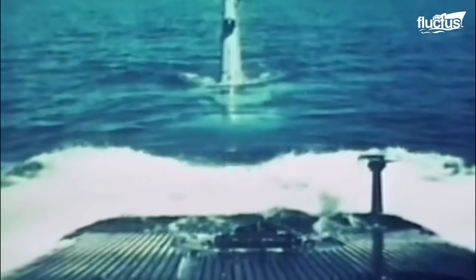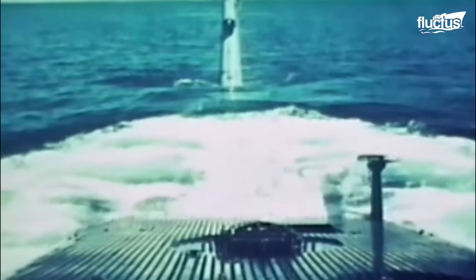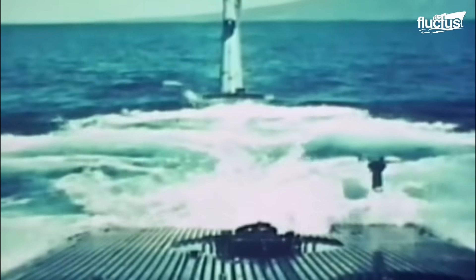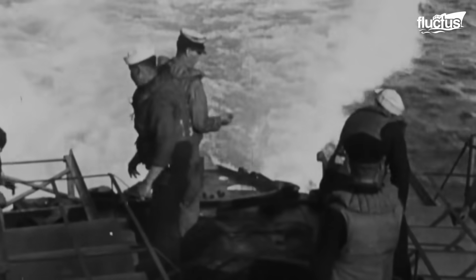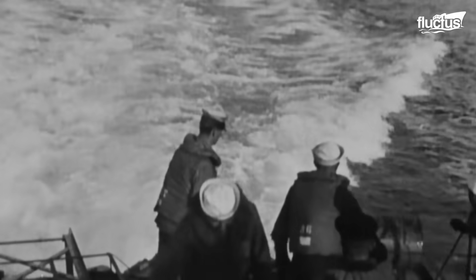Since the advent of submarines in World War I, navies around the world were forced to confront a new and stealthy threat lurking beneath the waves. It wasn't until the latter half of World War II, however, that effective anti-submarine warfare tactics began to emerge. The challenge was twofold: first, to detect submarines hidden beneath the surface, and second, to neutralize them.